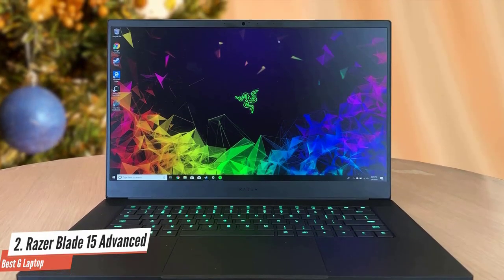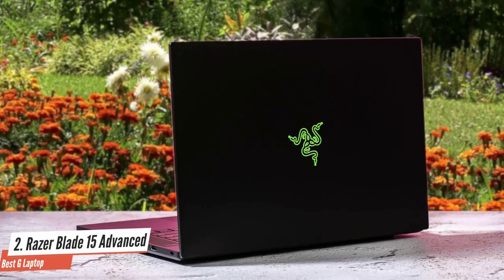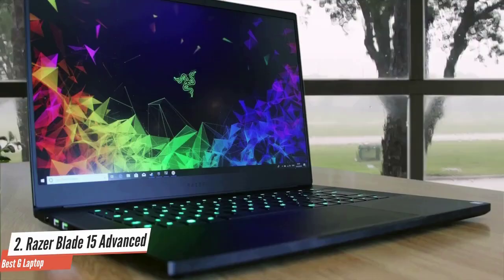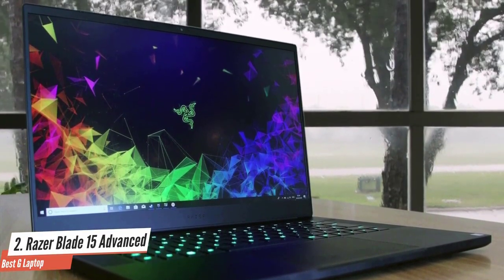The Razer Blade 15 Advanced is packed with an Intel Core i7-10875H processor and an Nvidia GeForce RTX 2070 graphics card. It has the same 80Wh battery as before, and battery life is pretty decent for a gaming laptop. For anyone shopping for a new gaming laptop, you really can't go wrong with putting this one on your shortlist.